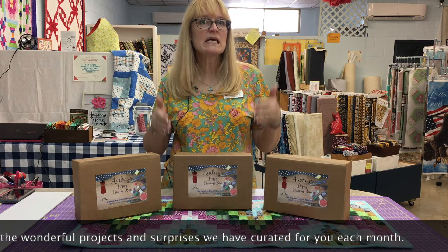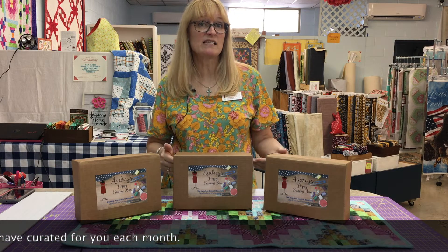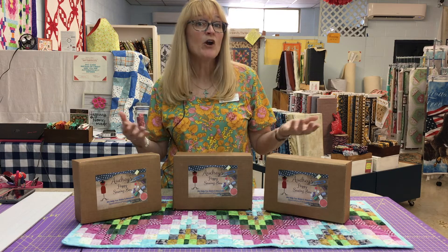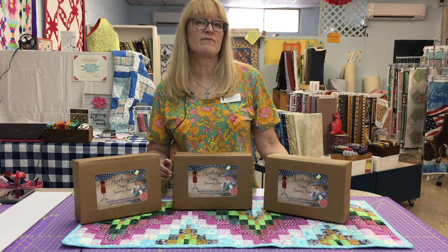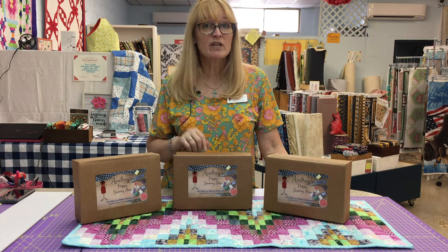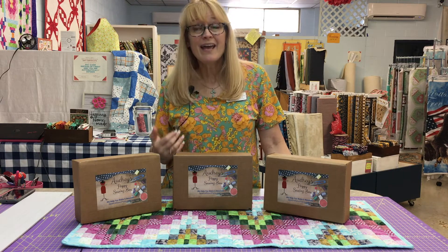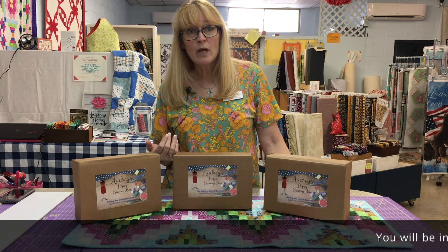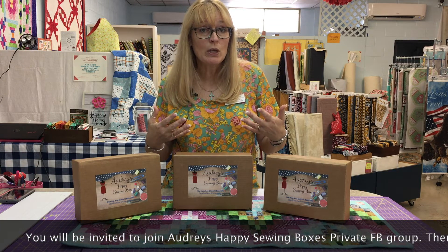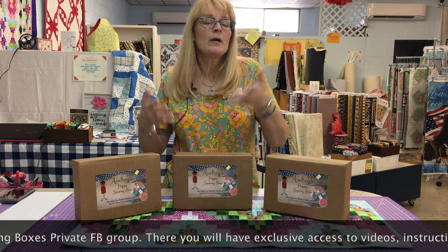You'll see all the fabulous goodies inside — fantastic projects, fantastic extras. You also get to be part of a really great private Facebook group with videos and instruction, a wonderful discussion, and a new community of people. Since COVID hit, we've all gotten to meet new people online — I've met people from Australia and Europe!